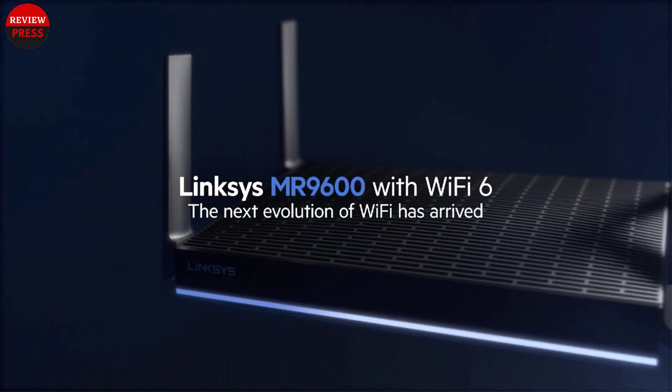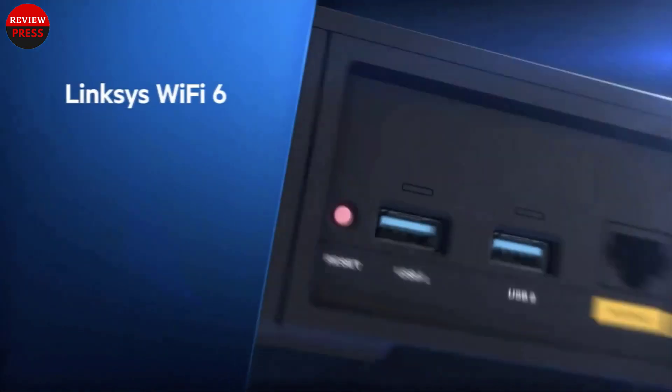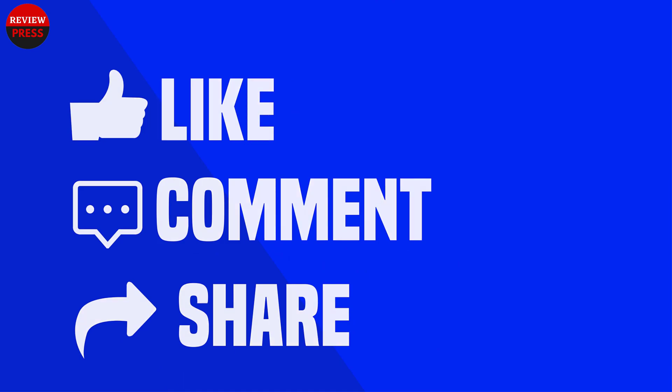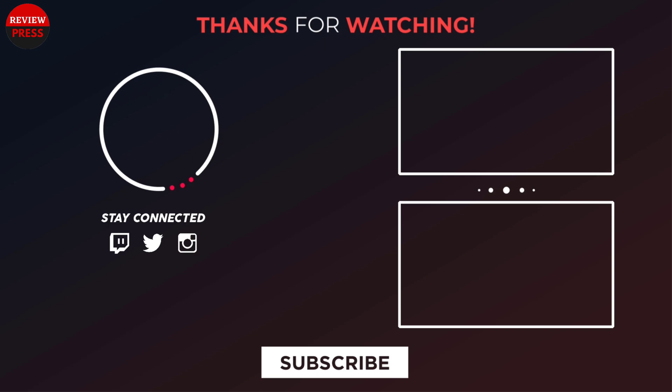That was our list of the top 5 best Wi-Fi 6 routers in 2022, just for you. Subscribe to our channel if you want more videos like this.